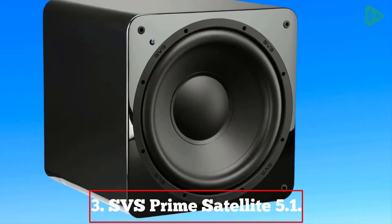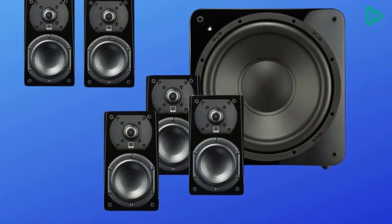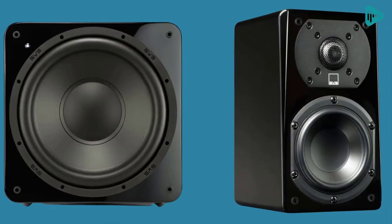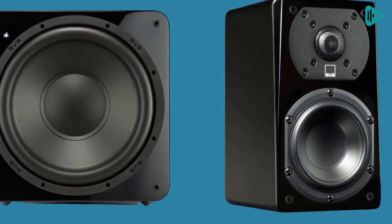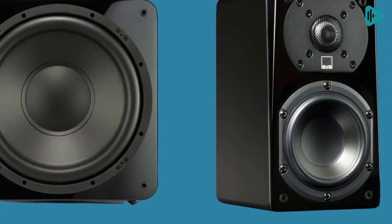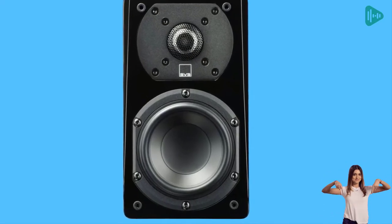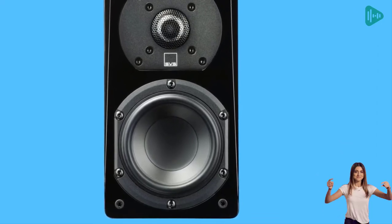Our third best pick: the SBS Prime Satellite 5.1. For anyone who loves great sound, the SBS Prime Satellite 5.1 is the perfect choice. This top-of-the-line home theater system offers the best in audio quality, with features that include satellite speakers, a subwoofer, and a 300-watt amplifier. The Prime Satellite 5.1 has been designed to provide a truly world-class listening experience, and it does not disappoint.